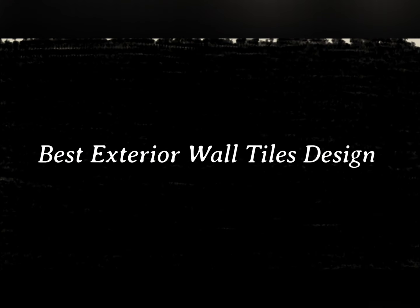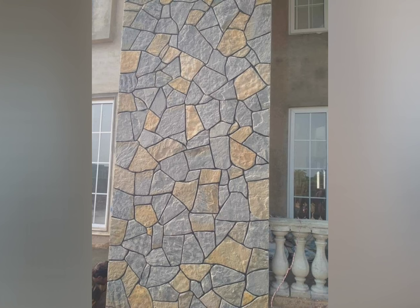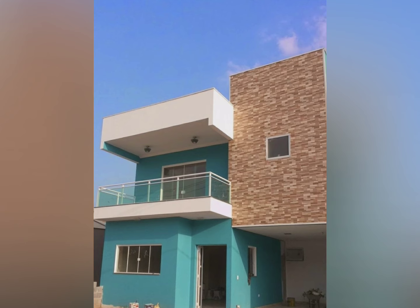Hey, hi friends, welcome to my channel. Today in this video we are watching beautiful exterior wall tile designs for the house, because tiling exterior walls can be a good decision in certain circumstances, but there are several factors to consider before proceeding with the tile.